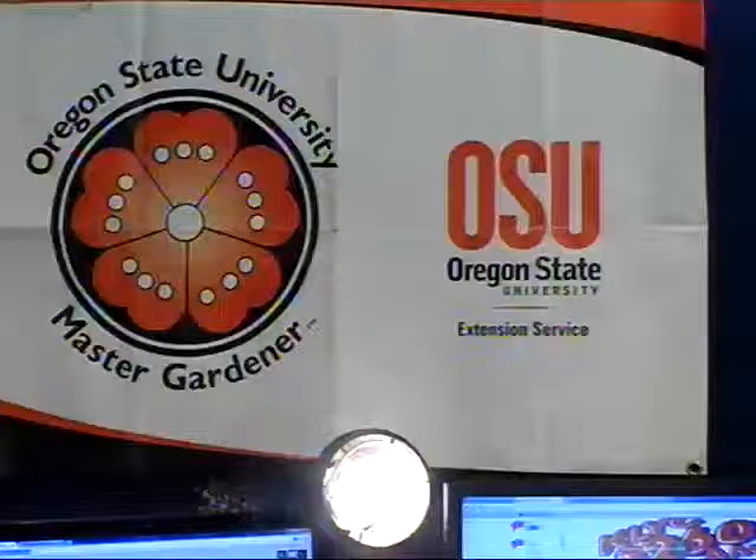We're back right here on KLYC. This is The Root of It, your weekly Yamhill County Master Gardener show. I am Kyle Hunter. Ray is over there. We have been discussing the weather here in Yamhill County as well as how to keep track of it for the backyard gardener. We've been talking about weather stations — small electronic things that will tell you the temperature, wind speed, and basically anything you want. How do you go ahead and pick one out? We've been talking about the less expensive models up to the more expensive ones.